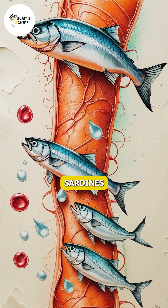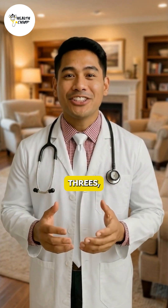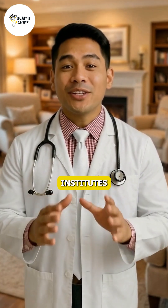Fatty fish, like salmon and sardines, help lower LDL by replacing saturated fats with omega-3s, shown in long-term studies from the National Institutes of Health.